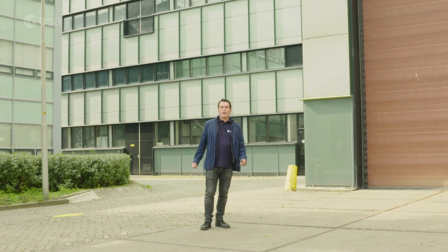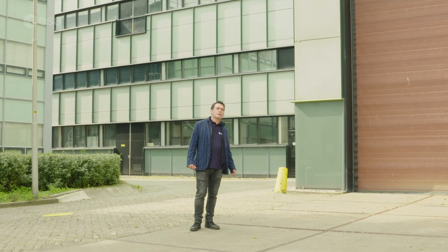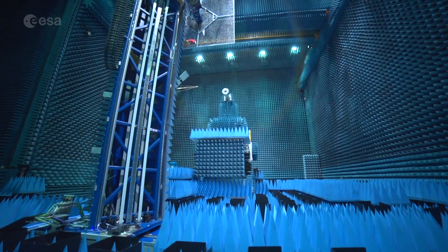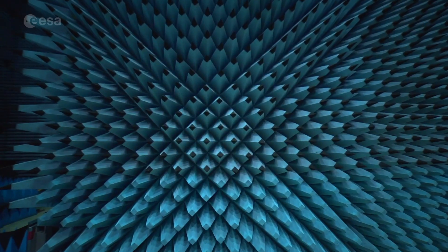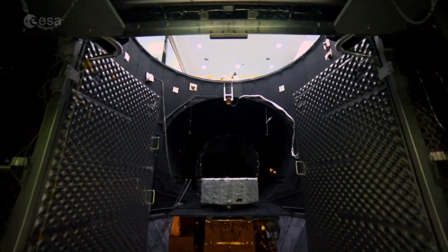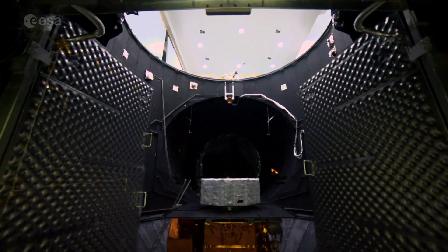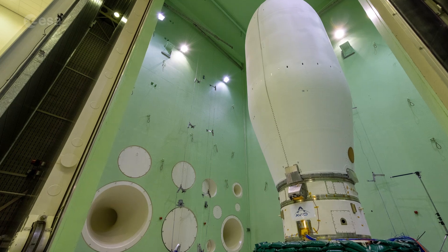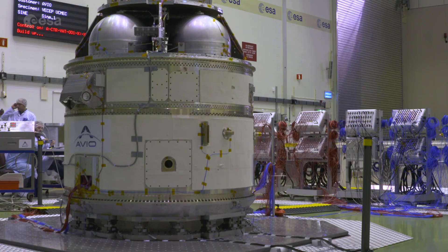This is as far as we can get into the ESTEC Test Centre on this particular tour. Behind this gate is an airlock door leading to a 3,000 square metre environmentally controlled clean room complex filled with test facilities to simulate every aspect of the space environment. For instance, they have Europe's largest sound system to simulate launch noise as a rocket takes off, an earthquake-strength shaker system to simulate launch vibration, and Europe's largest vacuum chamber so complete spacecraft can be placed inside space-like conditions for weeks on end.